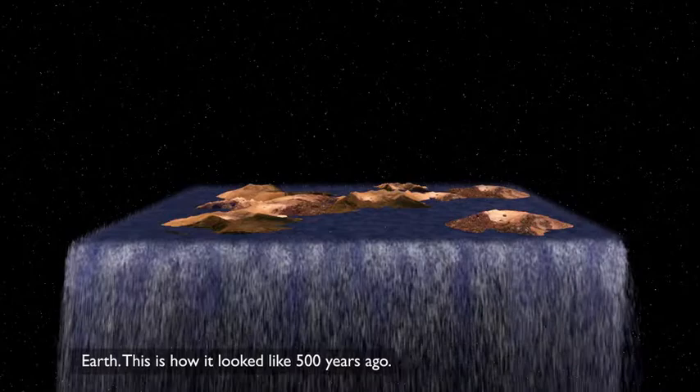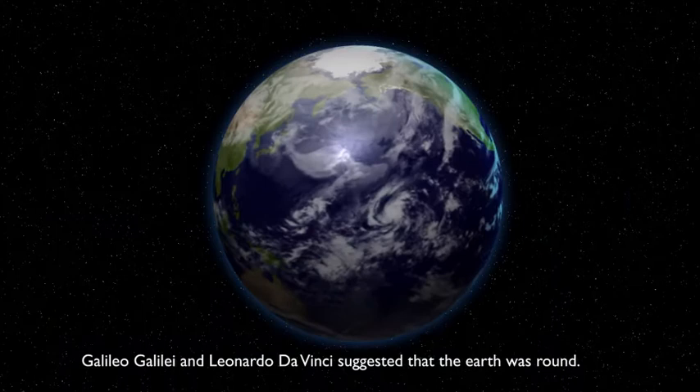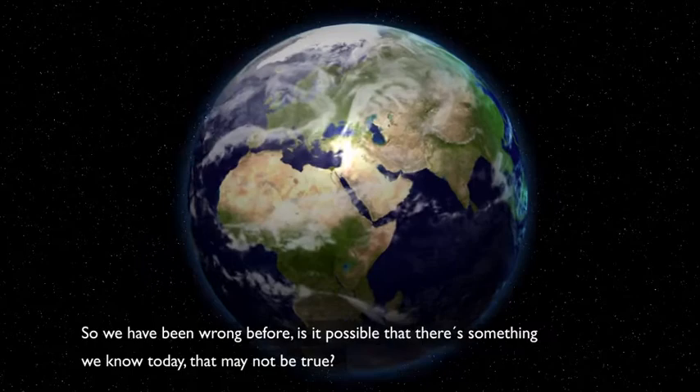Earth. This is how it looked like 500 years ago — we all knew it, the earth was flat. Galileo Galilei and Leonardo da Vinci suggested that the earth was round. We all laughed, but found out later that they were right. Though we have been wrong before, is it possible that there's something we know today that may not be true?